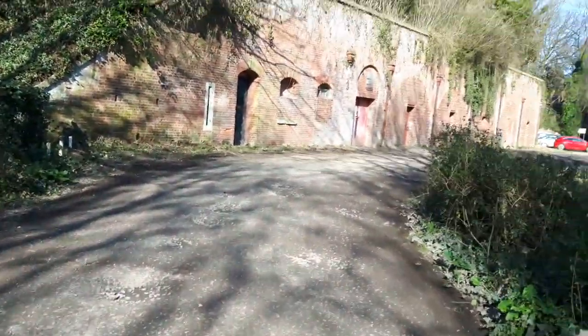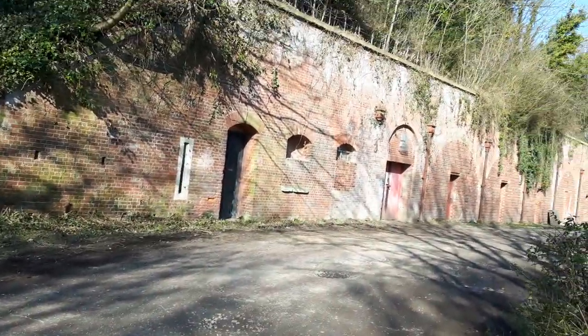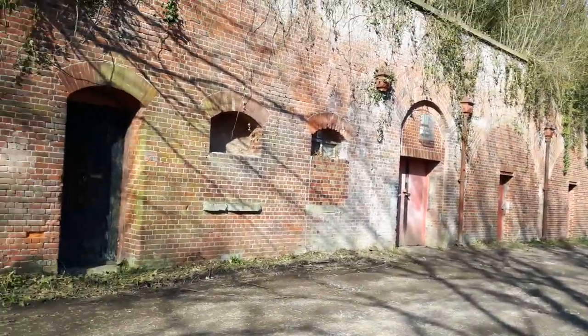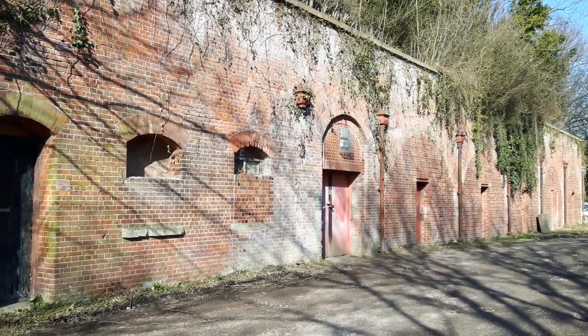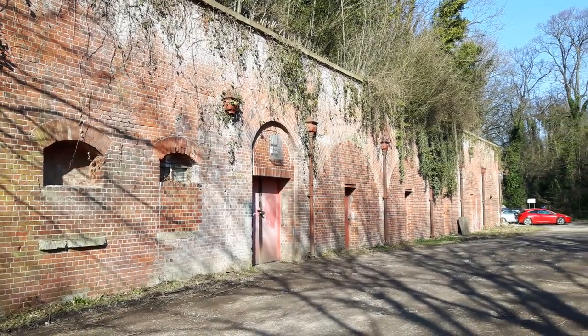This is similar to what we've just been showing you down the other side, only this is like the other end of that piece - the western end of this area. Much the same really. I think this is all used as workshops with small businesses. It looks like it's all abandoned but it's not - it's actually all in use.